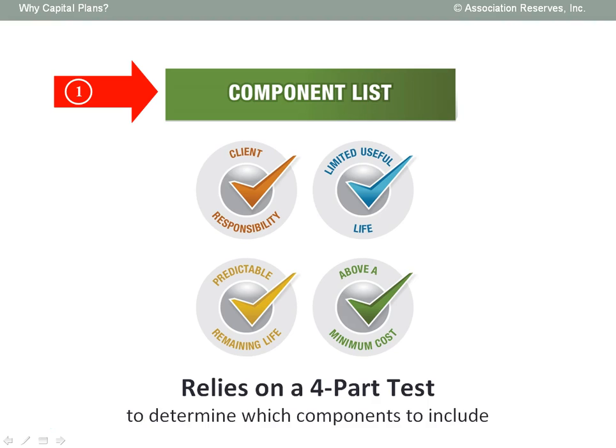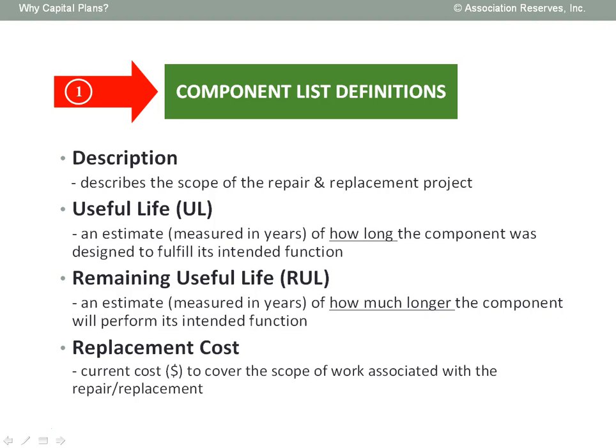Is the component a client maintenance responsibility? Does the component have a limited useful life? Does the component have a predictable remaining useful life? And is the scope of the repair and replacement cost above a minimum threshold cost of significance? Each line item on the component list is documented with: the basic description, an estimate of its useful life, an estimate of its remaining useful life, and an estimate of its current replacement cost.